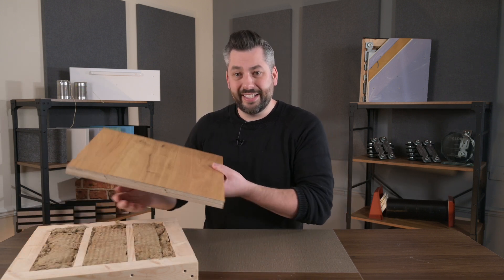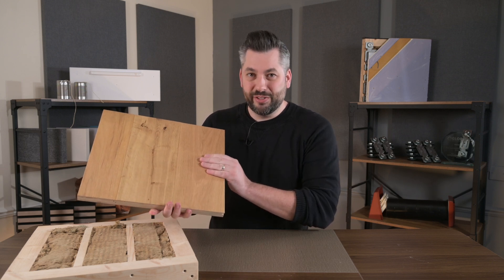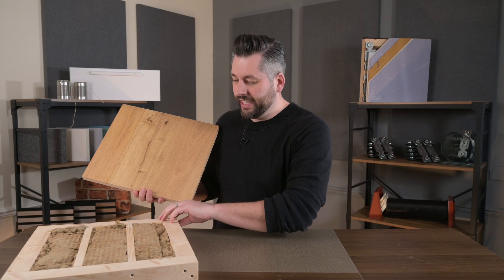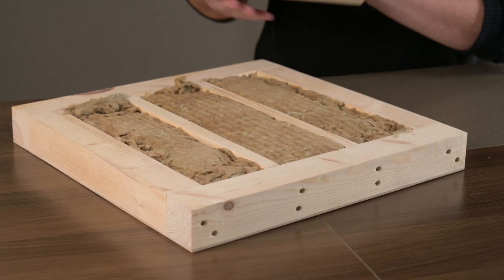The third objective is to stop any sound from amplifying within the sealed chamber between the floor and the ceiling void. This is done by adding acoustic mineral wool between the joists. Here's a little example — these are representing our floorboards, our timber joists, and in between we've got the cavity, which we've filled with acoustic mineral wool.